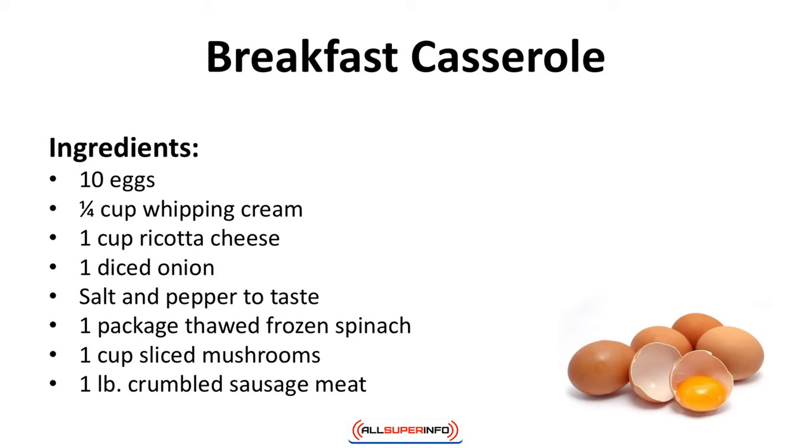Breakfast casserole. This is a delicious casserole everyone can enjoy. It will leave you satisfied until lunch. Ingredients: 10 eggs, quarter cup of whipping cream, one cup ricotta cheese, one diced onion, salt and pepper to taste, one package of thawed frozen spinach, one cup of sliced mushrooms, one pound of crumbled sausage meat.